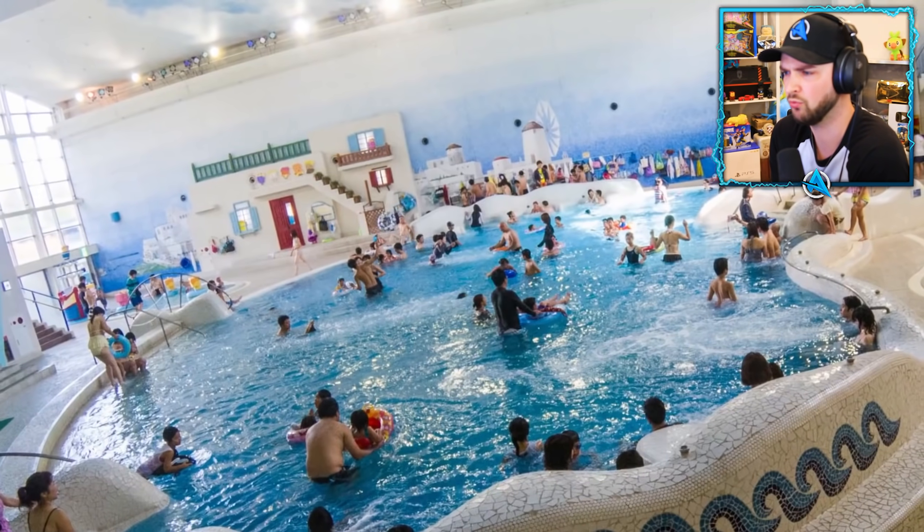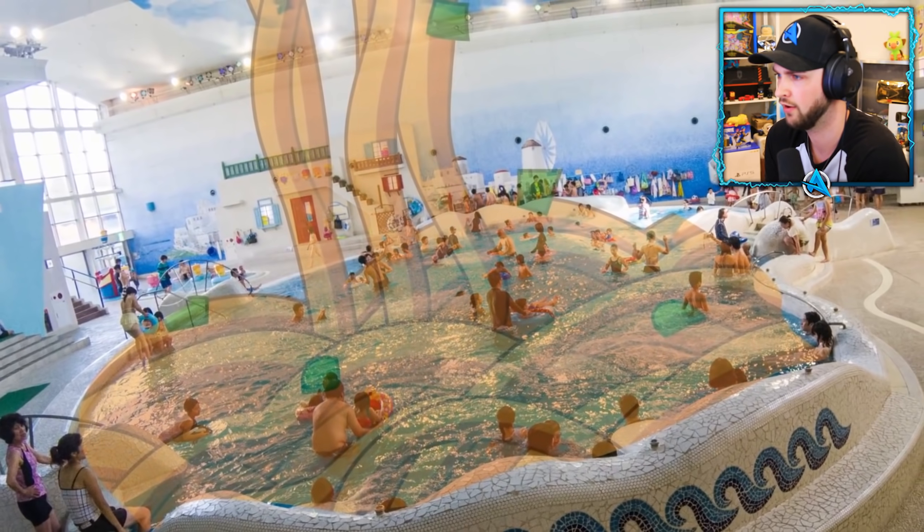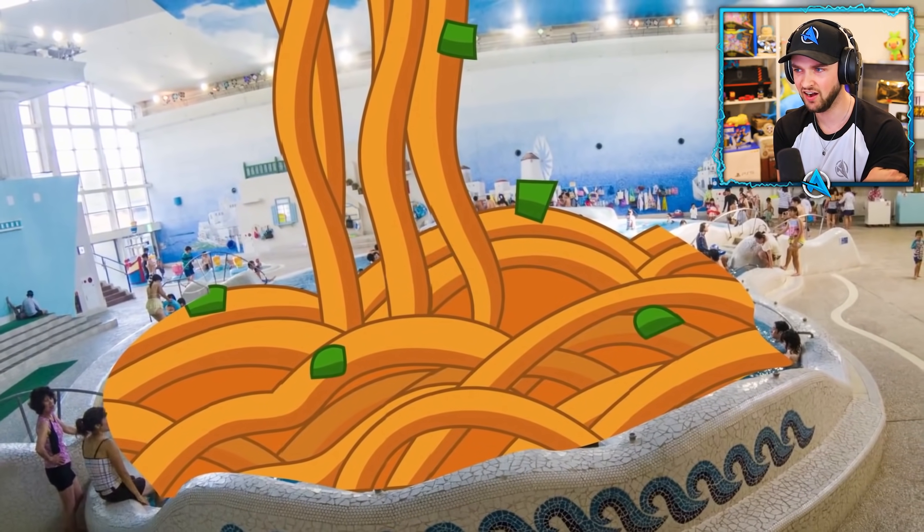Number two: ramen noodles bath. The Unison Spa Resort in Hakone offers its guests the pretty unique experience of splashing around in a vat of pork soup and ramen noodles.